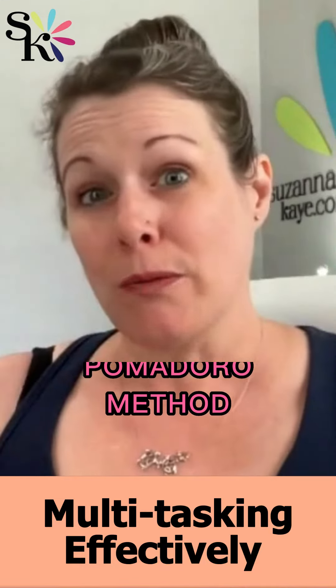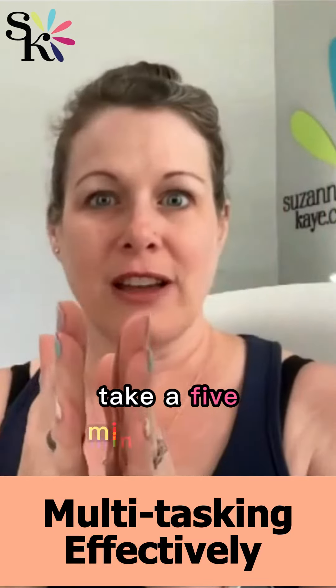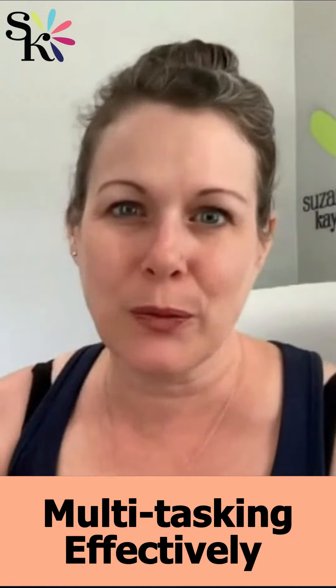Then there's the Pomodoro method. The Pomodoro method is 20 minutes of focused time on one task, then a five-minute break — 20 minutes of focused work, five-minute break. You do that about three times and then you take a 15-minute break, a longer break, and then you repeat.